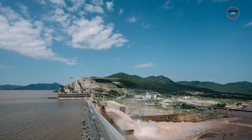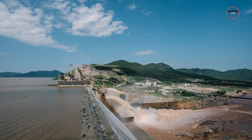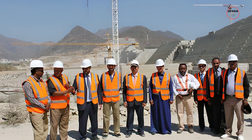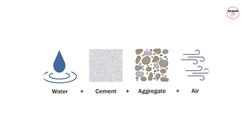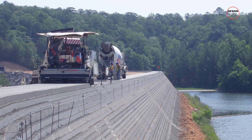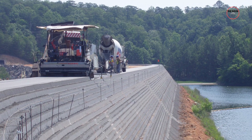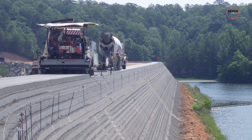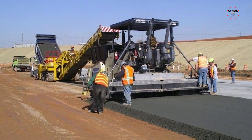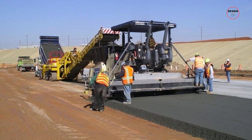The reservoir behind this dam is massive, with a surface area the size of Greater London, holding up to 74 billion cubic metres of water. The dam is made with 10 million cubic metres of roller compacted concrete — which has the same basic ingredients as conventional concrete (cement, water and aggregates such as gravel or crushed stone), but unlike conventional concrete it's a drier, stiffer mix, compacted by vibratory rollers.